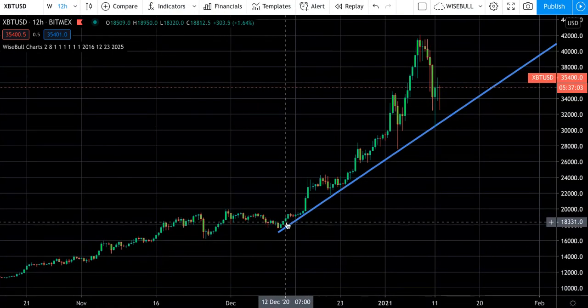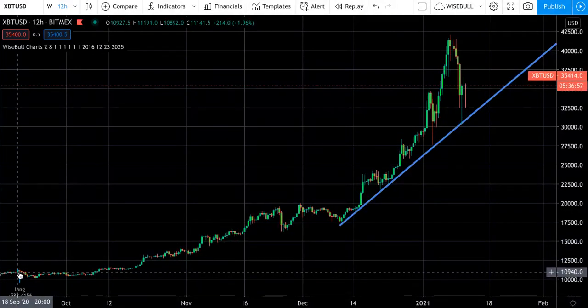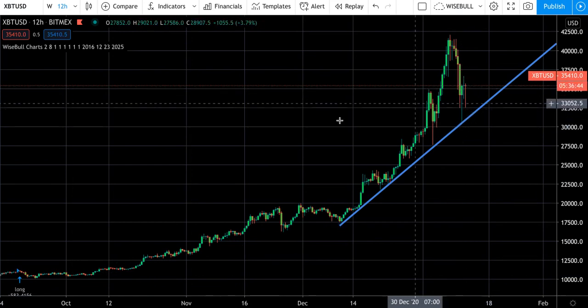On the 12-hour, we have not had a short since the middle of September — just to give you a frame of reference. That was at just under $11,000. We got our long and we haven't had a short since, and we didn't even get an indication of a short in this area here.